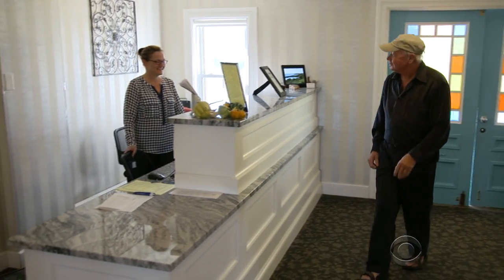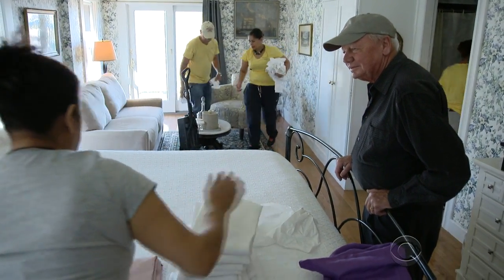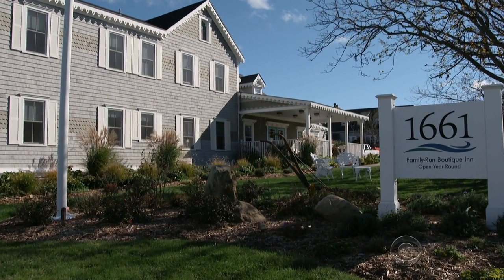That's great news for 68-year-old Steve Draper. His family runs one of the oldest businesses on the island, the 1661 Inn. Our bill last year was somewhere around $200,000.